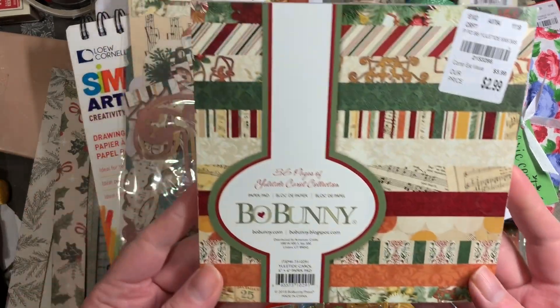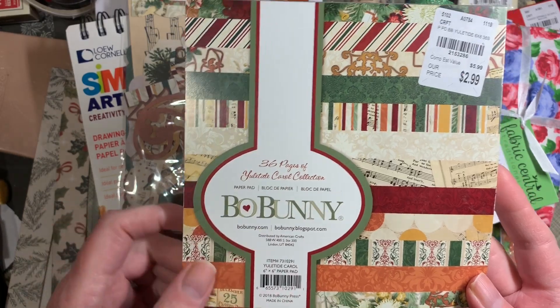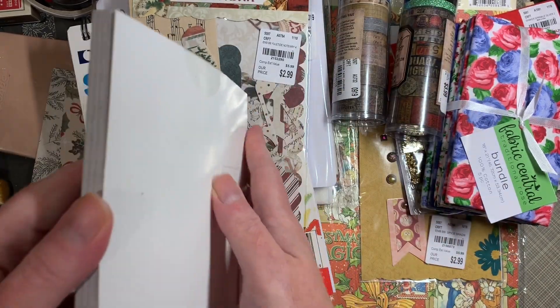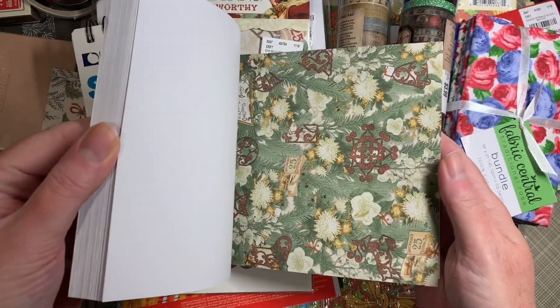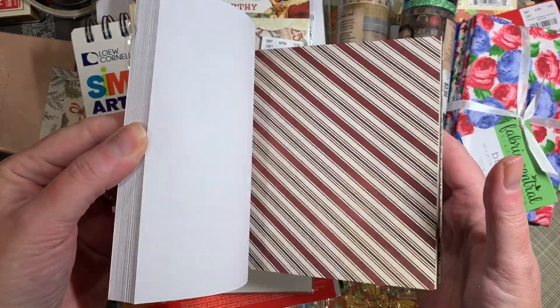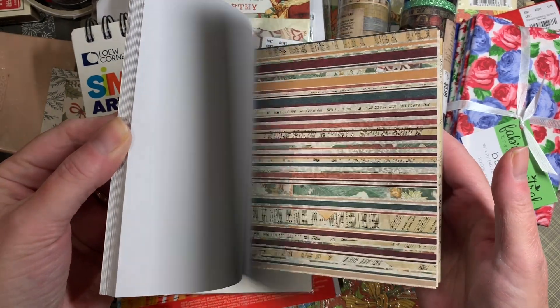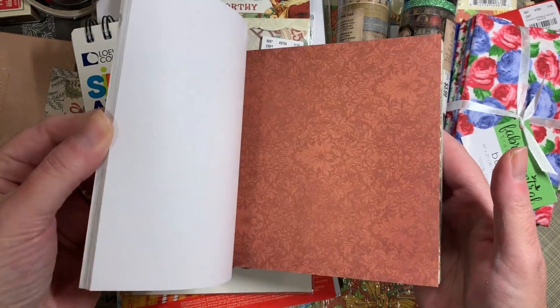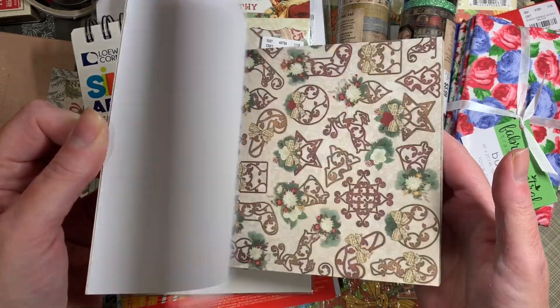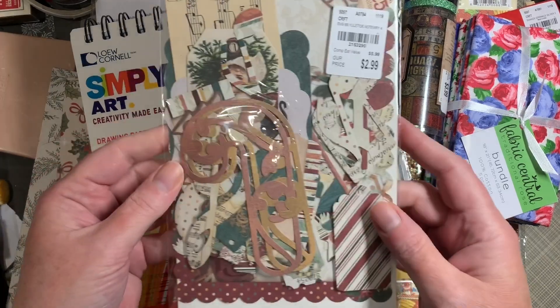This 6x6 Paper Pad, Bow Bunny Yuletide Carol Collection. I'll show you real quick what it looks like inside — it is one-sided. Along with the Bow Bunny Noteworthy Ephemera.